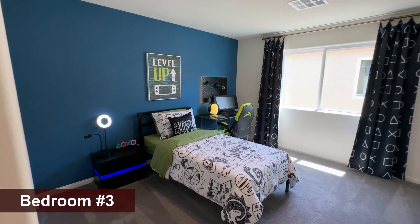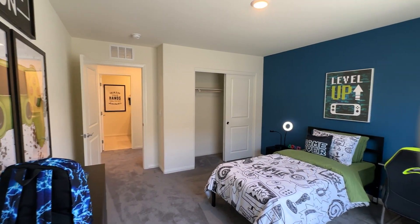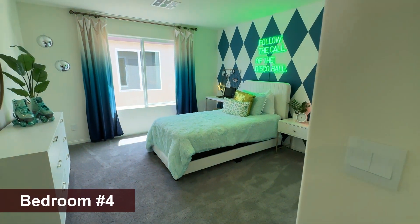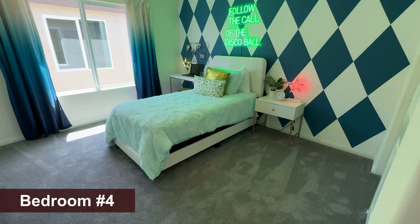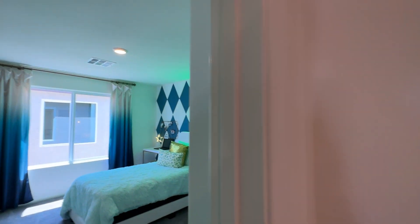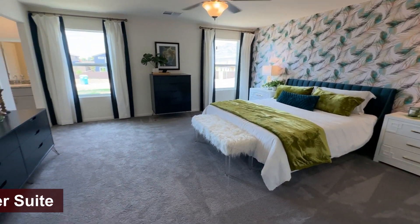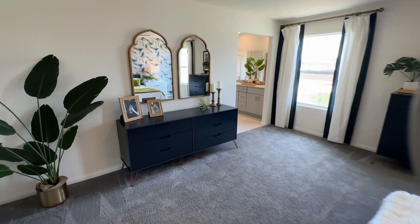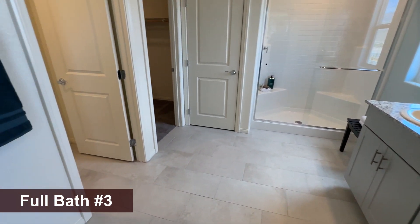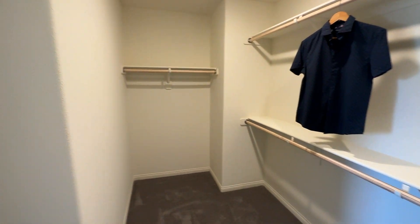Bedroom over here — very spacious, about 11 by 12 or maybe 12 by 13, a good size. You can easily fit a queen size bed, maybe even a king. Same size on this one pretty much — look how much room you have on the side, easily a queen size bed, with a sliding door closet as well. Every room comes with a light — everything is included. Last but not least, you have your primary, which is very roomy. Two windows, full bathroom with walk-in shower and two sinks.